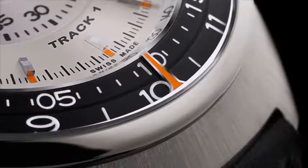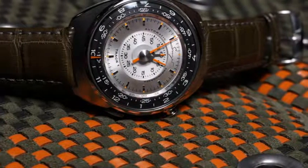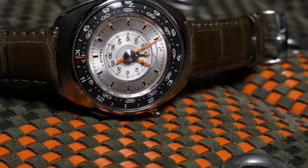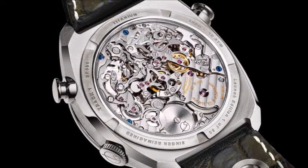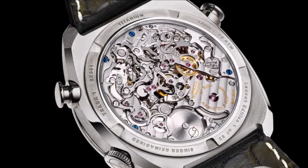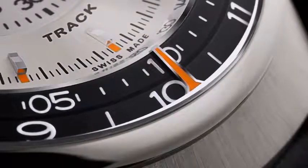The long, convoluted development process behind the Track 1 began in 2014 with Marco Bariccino, a watch and industrial designer who fell head-over-heels for Singer's ethos and creations. He told Dickinson: 'The day you will think to do something else than a car, just let me know, in case you want to step and sign watches.' Dickinson told him: 'I would love to make a watch.'